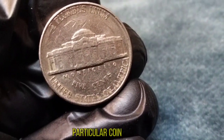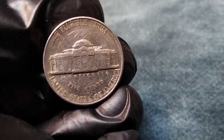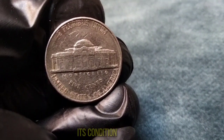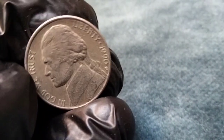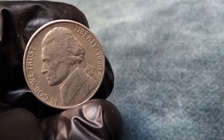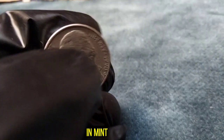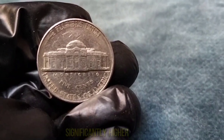But what makes this particular coin so special? Let's delve into its value first. The value of a 1990 Jefferson Nickel varies depending on its condition, rarity, and any unique characteristics it may possess. Generally, a circulated 1990 Jefferson Nickel is worth its face value of 5 cents. However, if you're lucky enough to stumble upon a 1990 Jefferson Nickel in mint condition, or with any errors or varieties, its value can soar significantly higher.